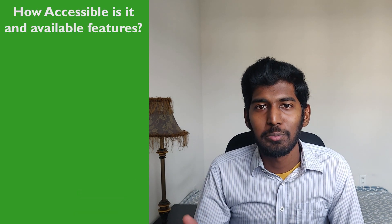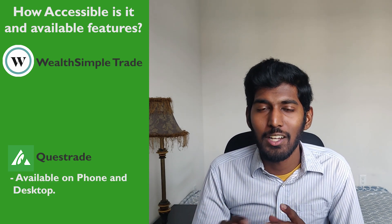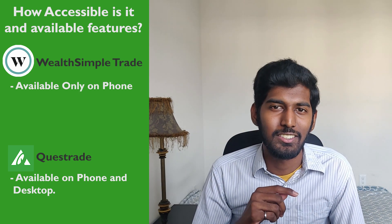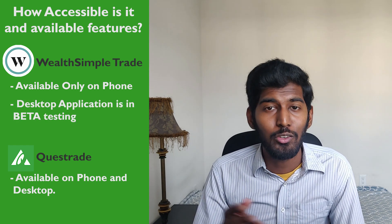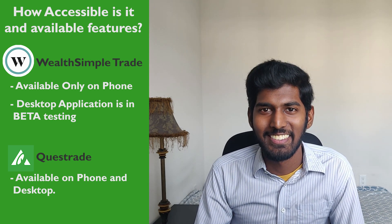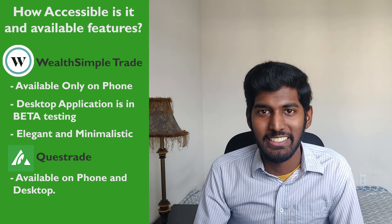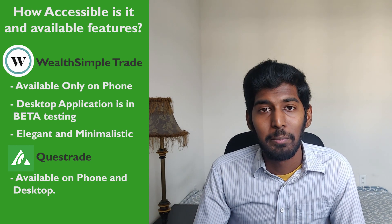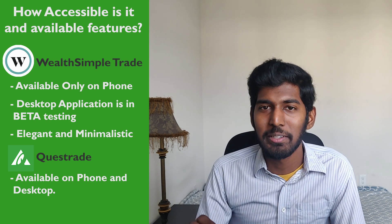Next category: how accessible is the brokerage and what features does it offer? Questrade can be accessed on multiple devices — your phone and your computer. Wealthsimple Trade can currently only be accessed on your phone, though they do have a desktop application in beta testing. Questrade is winning for now because you can access it on both phone and desktop, but Wealthsimple Trade's desktop app should be rolling out soon.